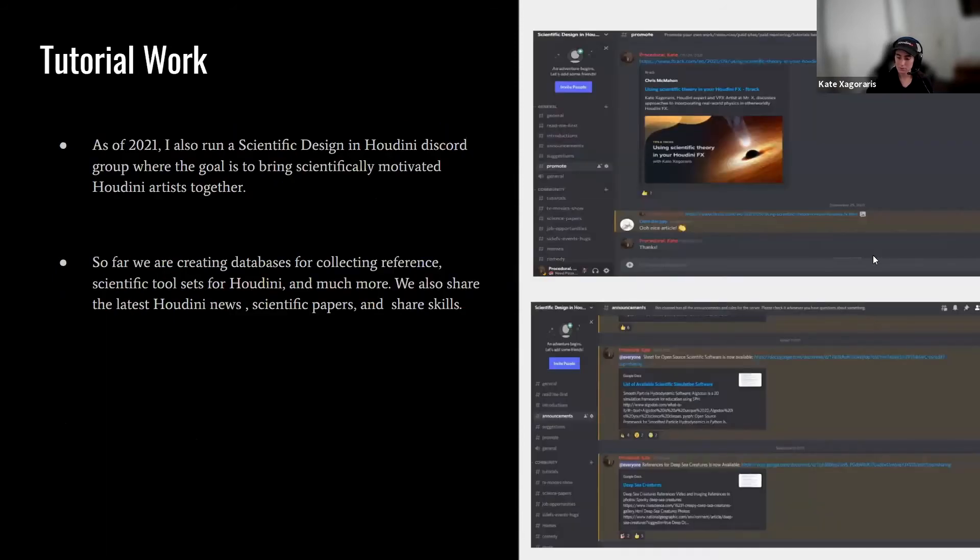I also run a Scientific Design in Houdini Discord, where I try to bring scientifically motivated Houdini users together. We are creating databases for collecting reference, scientific tool sets for Houdini, and more. We also share the latest Houdini news, scientific papers, and skills. If you'd like to join, I can add the link to the chat.